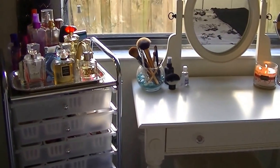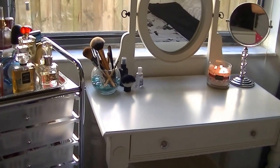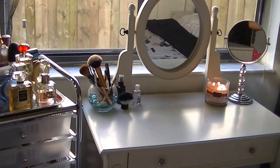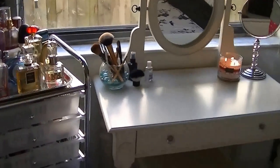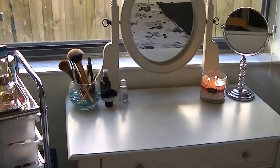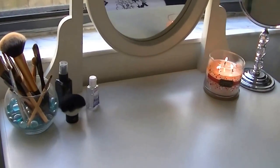I got these items for under $200, when the vanity that I wanted from IKEA was going to be like $250. So I'm really excited with my new vanity and my drawers, and I just wanted to film this video. I also got it requested from one of my viewers, so I guess we'll just start off with the vanity on top.